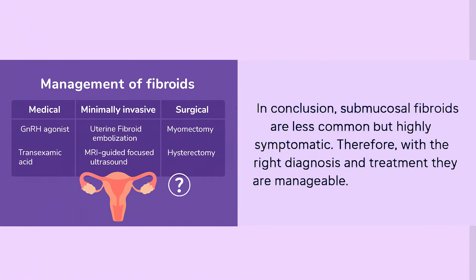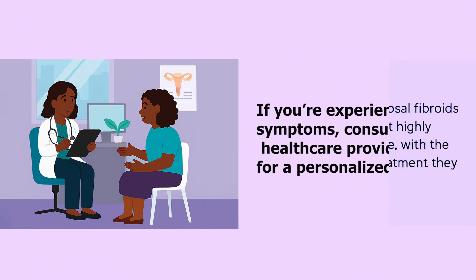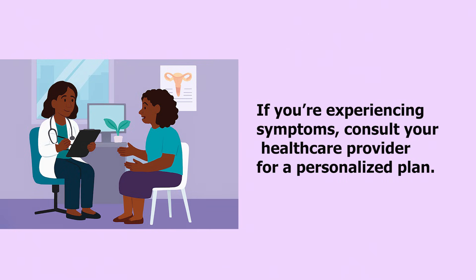In conclusion, submucosal fibroids are less common but highly symptomatic fibroids. Therefore, with the right diagnosis and treatment, they are manageable. If you are experiencing symptoms, consult your healthcare provider for a personalized plan.